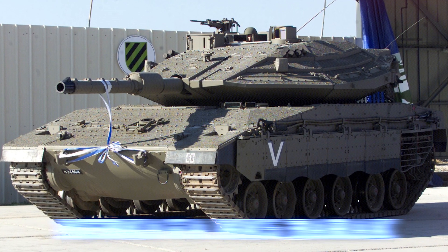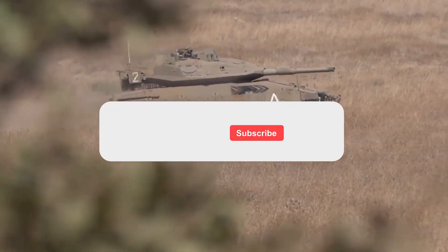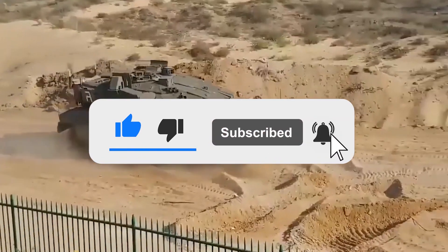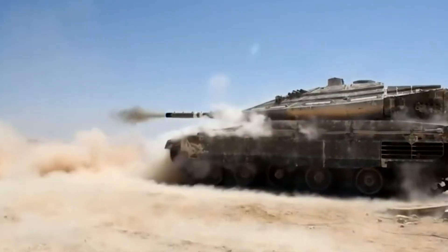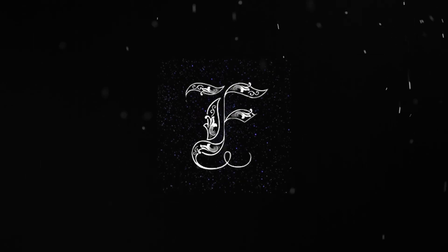What are your thoughts on the Merkava MK5 Barak? Let us know in the comments below. If you enjoyed this video, don't forget to give us a like and subscribe to our channel to get our latest videos straight to your notifications. We'll see you next time.